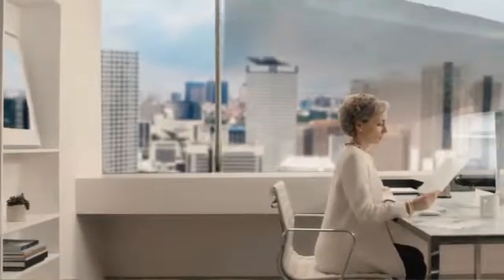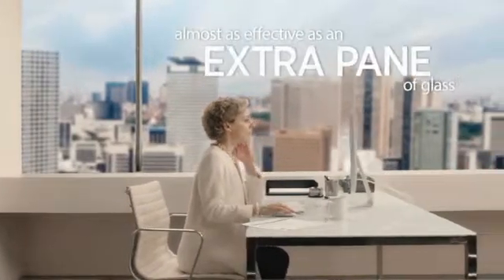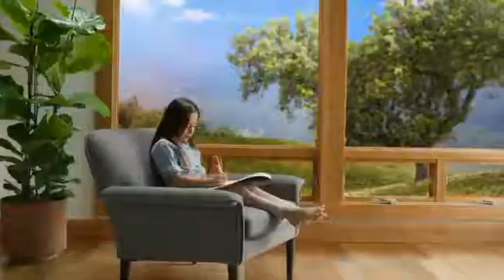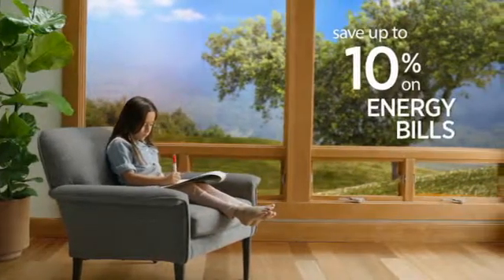or time of year. It's faster to install and less expensive than replacing windows, and is almost as effective as an extra pane of glass. Maintain comfort and protection in your home while paying up to 10% less on energy bills.